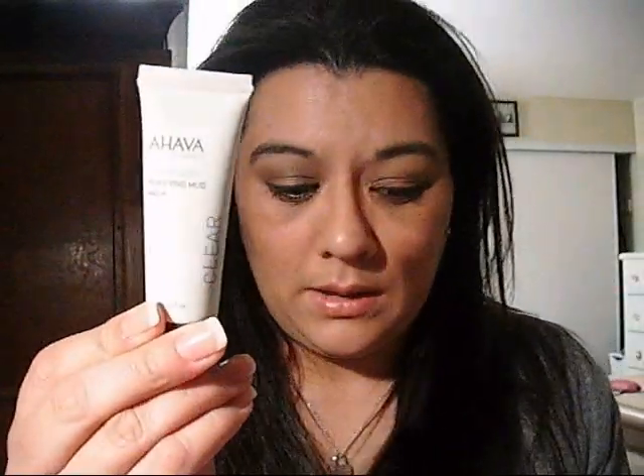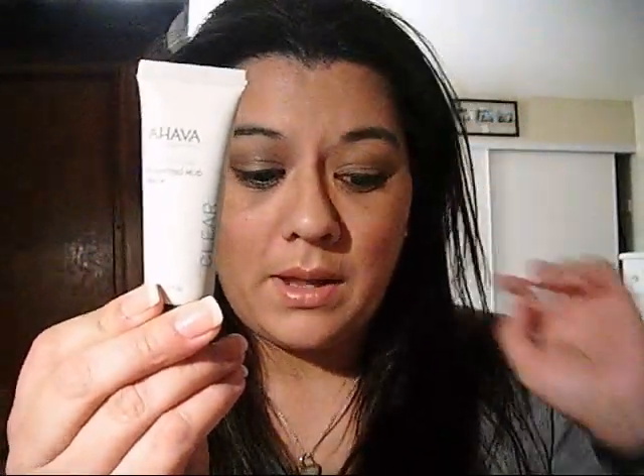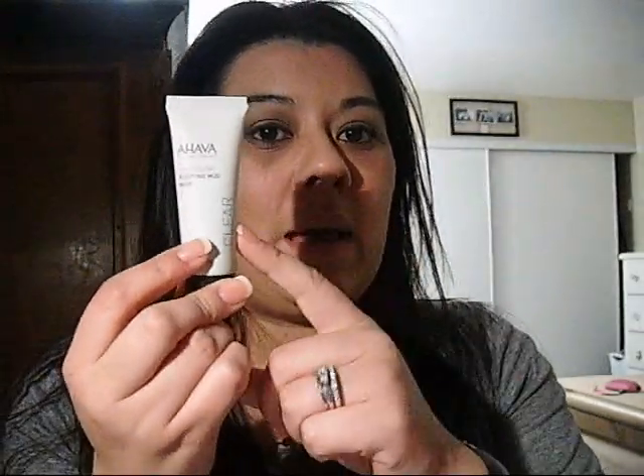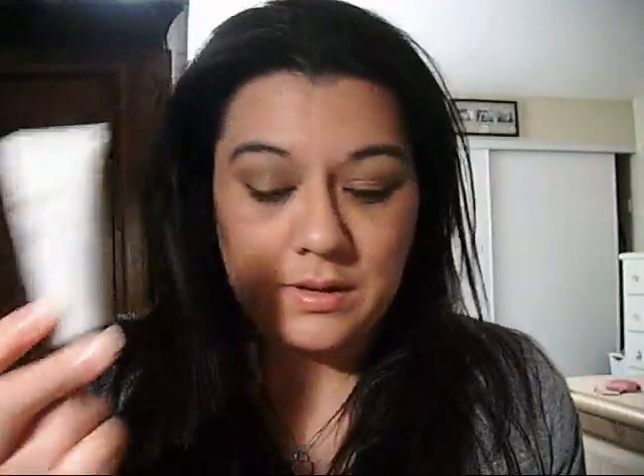Then I got a Havana Purifying Mud Mask. I like this — I love trying masks. I have a whole bunch and I love switching them out, so this is good.